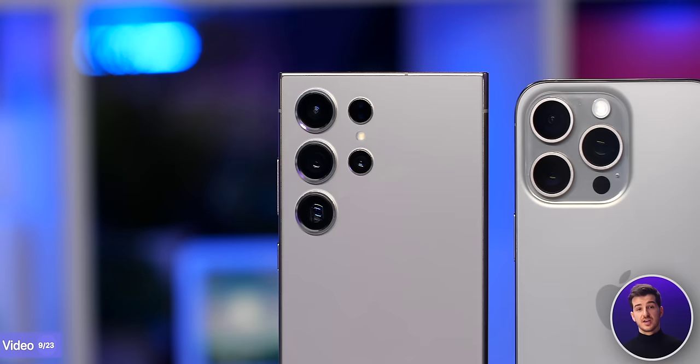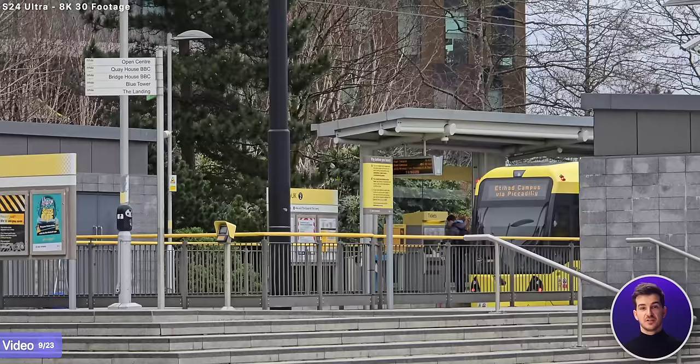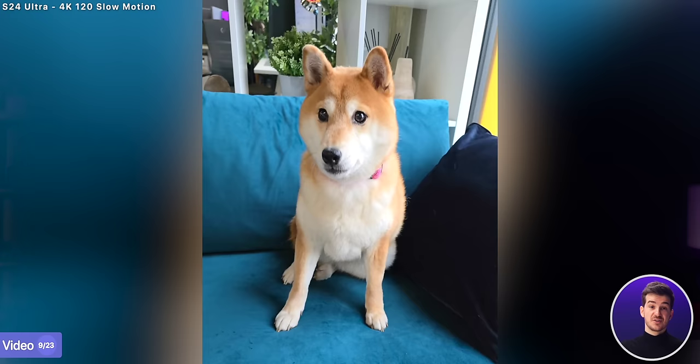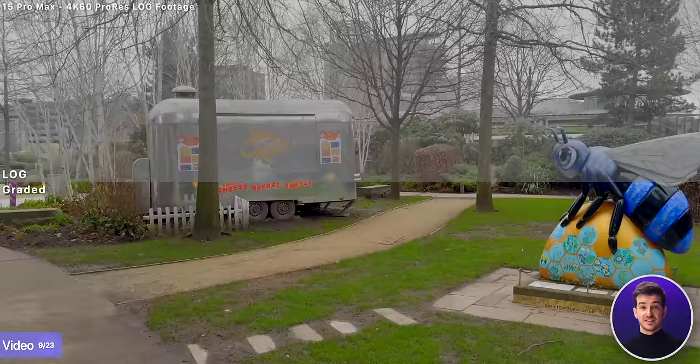In terms of video recording, the S24 Ultra can do both 8K30 as well as 4K120, none of which the iPhone is capable of doing. The 8K footage is great for when you want to crop it, especially useful on the zoom module, as you can zoom in even further thanks to this, while the 4K120 is useful if you're planning on slowing it down. The iPhone however can do ProRes video, which is incredibly clean, and also record in log, so if you plan on editing your footage afterwards, the iPhone is the better choice.